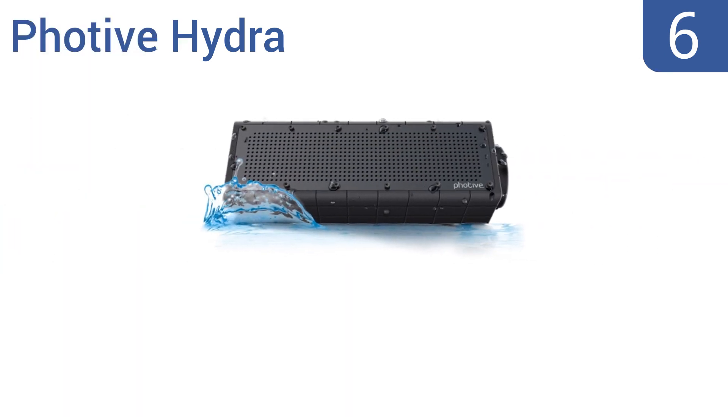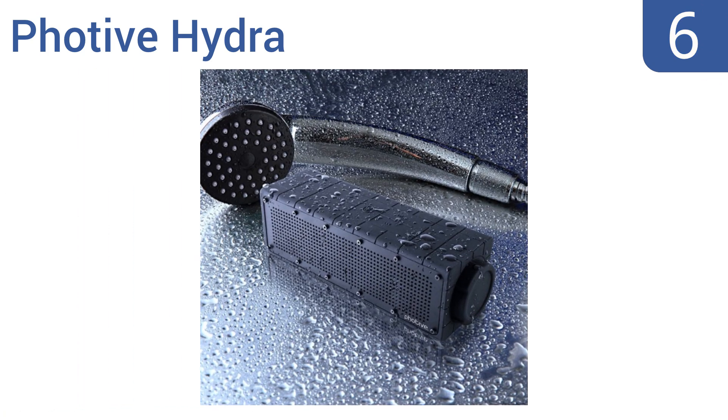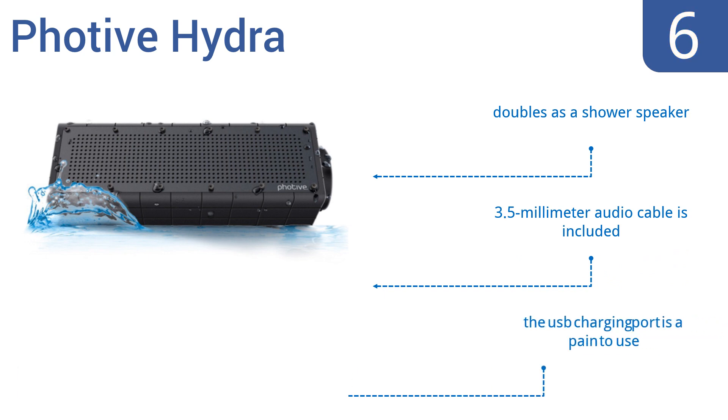Moving up our list to number 6, the FOTIVE HYDRA is rated IP66 for dependable resistance against both water and dust. Its heavy-duty exterior and treated aluminum grille allow it to withstand almost all the elements. Unfortunately, it tends to produce static. It can double as a shower speaker and includes a 3.5mm audio cable. However, the USB charging port is a pain to use.